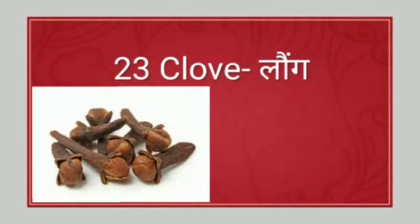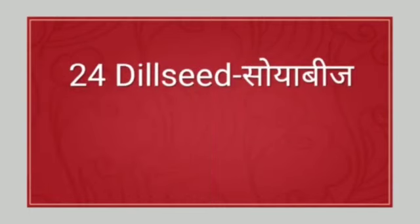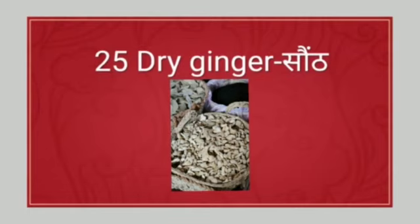Clove. The spelling of clove is C-L-O-V-E. Clove means long. Next: dill seed. Dill seed means soya beech. Next: dry ginger. Dry ginger means sonth.